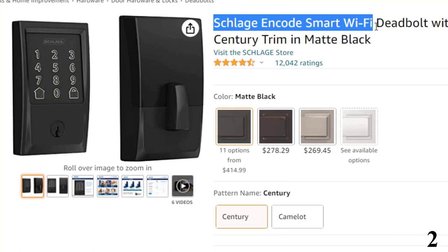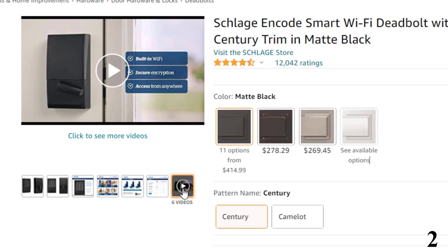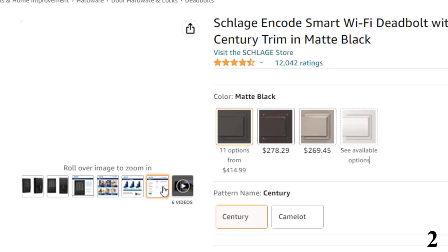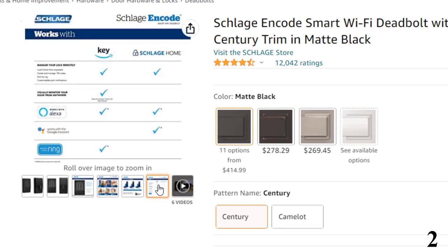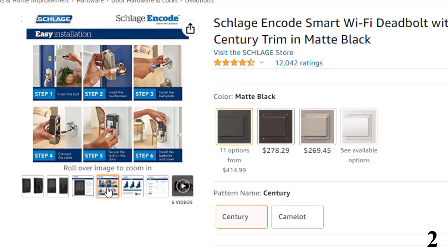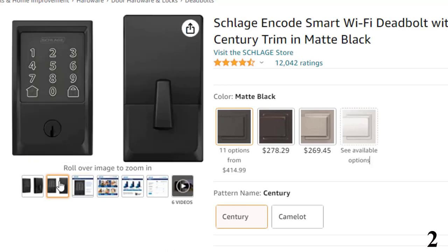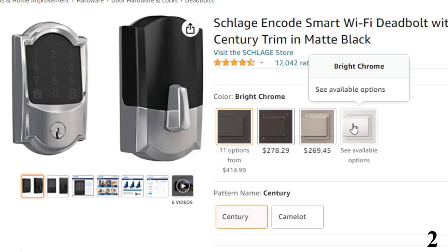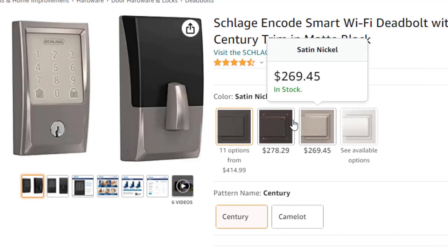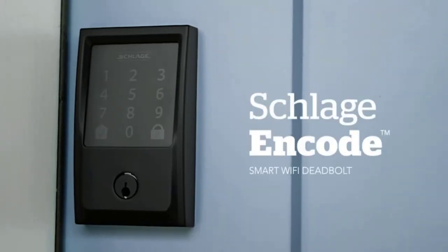Number 2: Schlage Encode Smart Wi-Fi. Smart lock with built-in Wi-Fi allows you to lock and unlock from anywhere — no additional accessories required. Pair with the Schlage Home app or Key by Amazon app to create and manage up to 100 access codes for trusted friends and family for recurring, temporary, or permanent access. Works with Alexa to check the status of your lock and lock or unlock your door. Alexa will also notify you when your battery is running low, or set up smart reorders through Amazon Dash Replenishment so you always have replacement batteries when needed. Fingerprint-resistant capacitive touchscreen with easy one-touch locking.